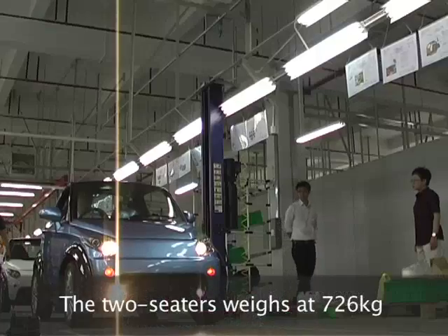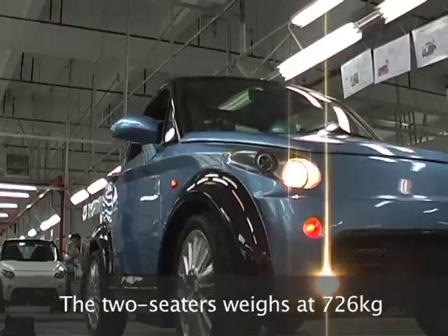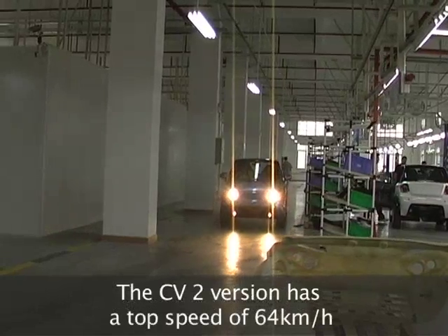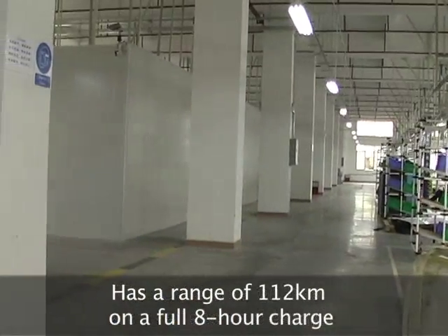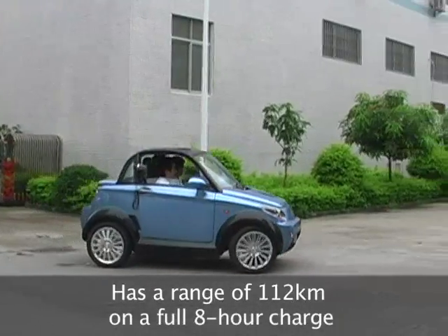The MyCar weighs just 726 kilograms and seats two people. It plugs into a standard electric socket, and the version you see here, the CV2, can reach a top speed of 64 kilometers per hour. On a full 8-hour charge, the MyCar boasts a range of 112 kilometers, although this performance depends on the terrain and weight of passengers.